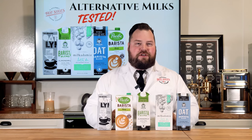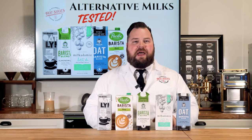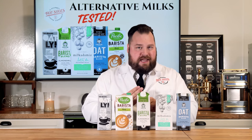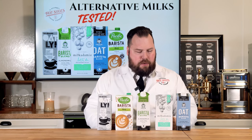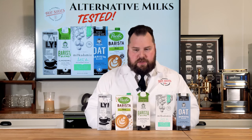So we have our alternative milks here and today's video is really going to be about how do they froth, how do they steam, and then what is the taste of them — which ones taste very good in my personal opinion. So before we get into that, let's just start off talking about each one of these milks a little bit.